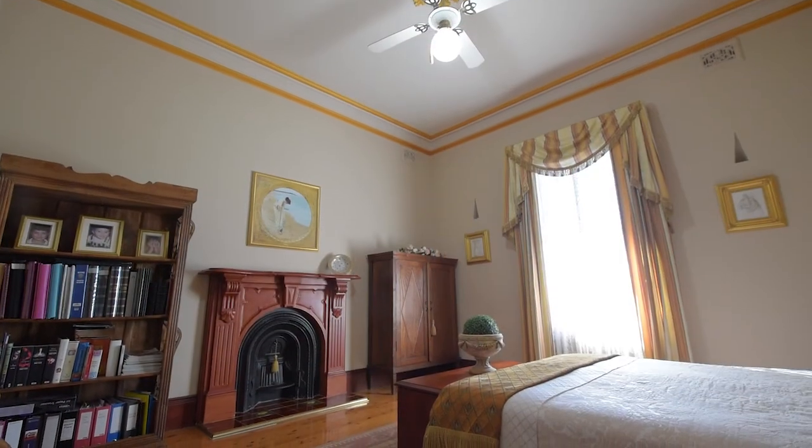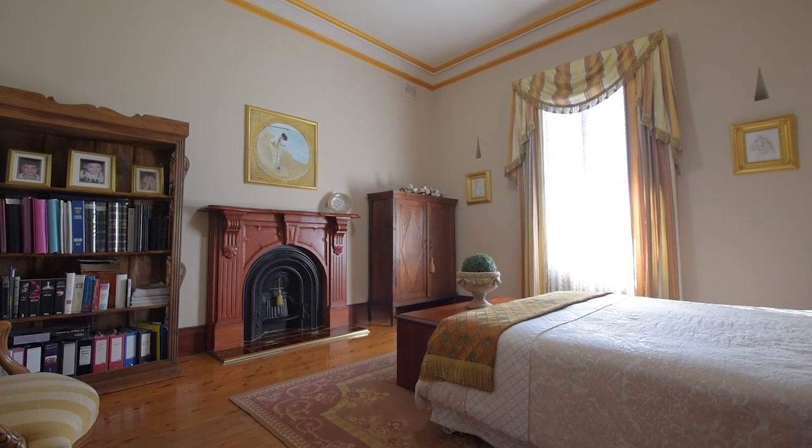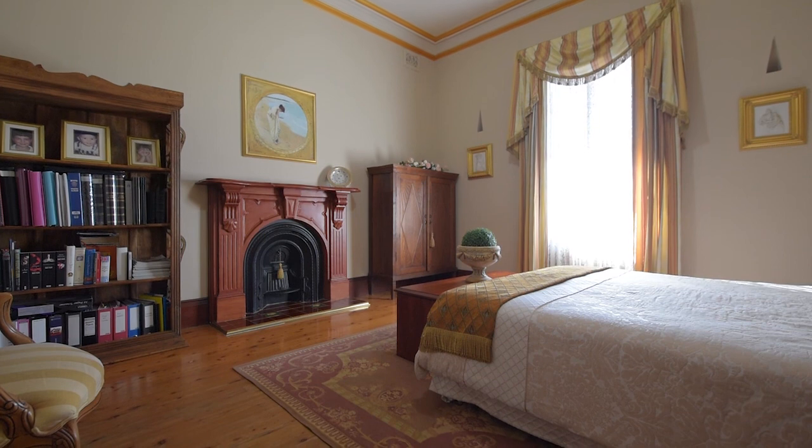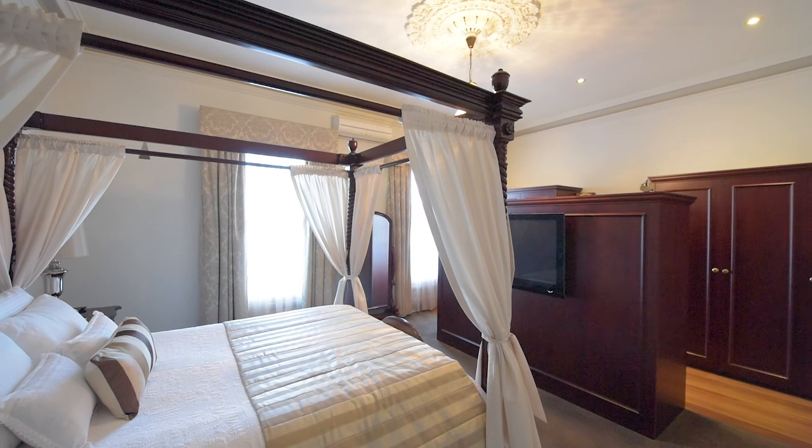The proportions of this classic Victorian home are beautiful, featuring great 12-feet-high ceilings throughout. This property has 4 large grand bedrooms and parking for 6 cars.